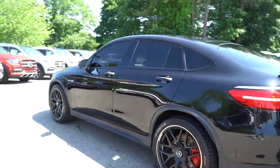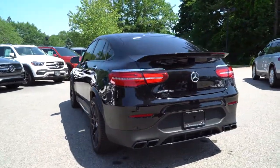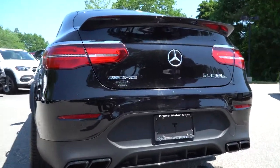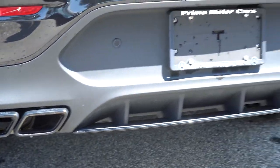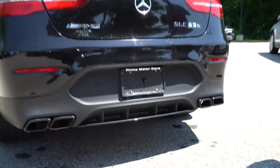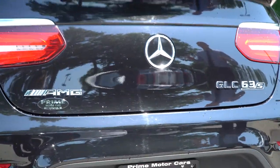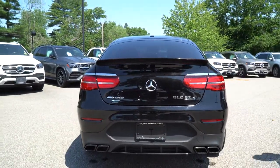Nice kind of duck tail on the back, big spoiler, AMG GLC 63 S badging. We have our dual tip exhaust. That night package includes black along the window frames and also that black metallic exhaust down on the bottom there. Looking at this car, you can tell this is definitely no ordinary GLC, and when it starts up, that's another defining feature.